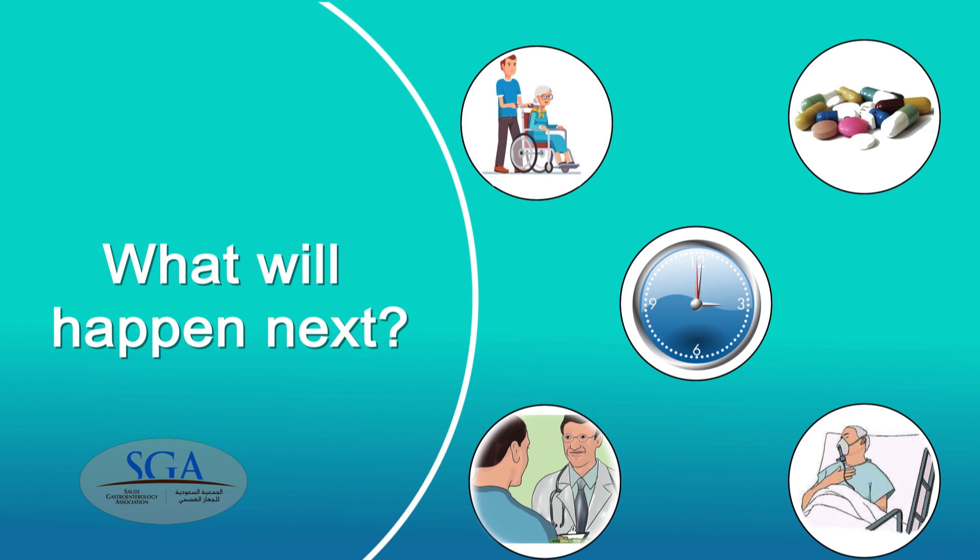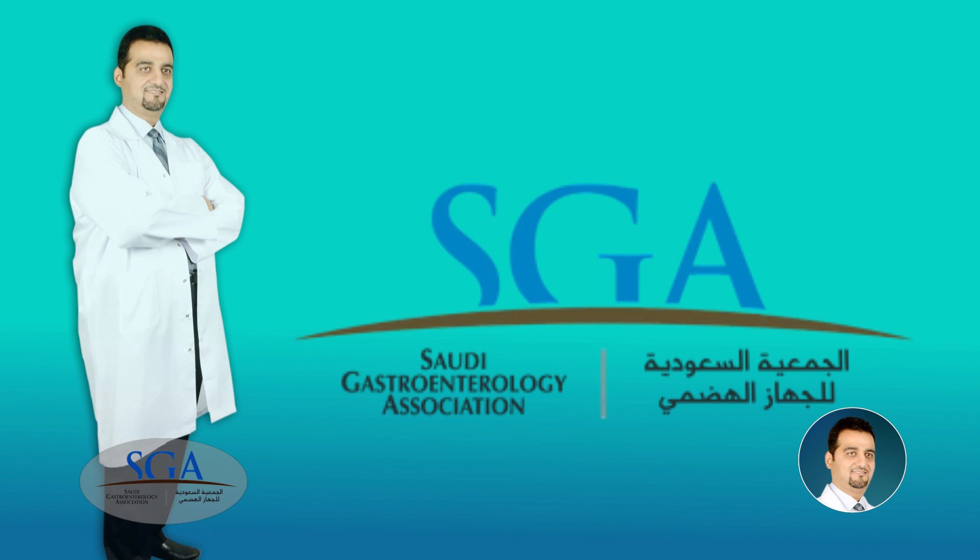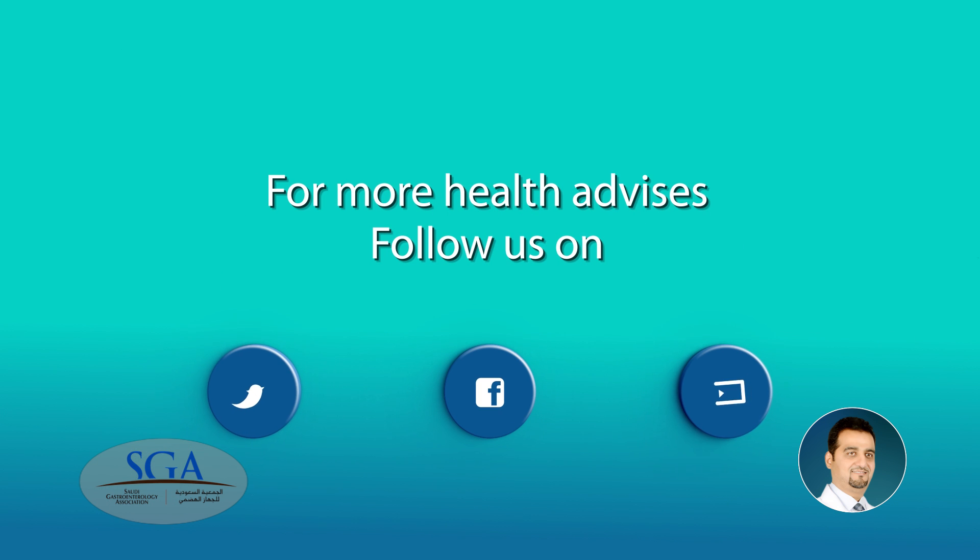We at the Saudi Gastroenterology Association wish you a joyful, healthy life. For more health advice, follow us on Twitter and like us on Facebook and subscribe to our channel on YouTube.